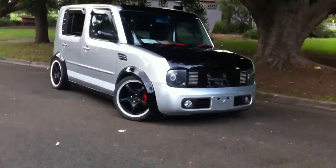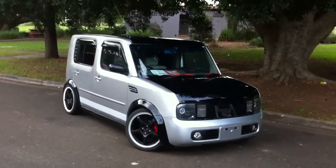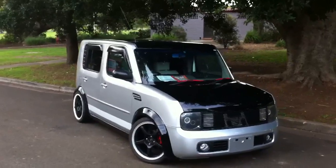G'day viewers, Phil from Edward Lee's Japanese Auto Center. Just had this beautiful rat rod cube come in. Have a look at this pretty machine.